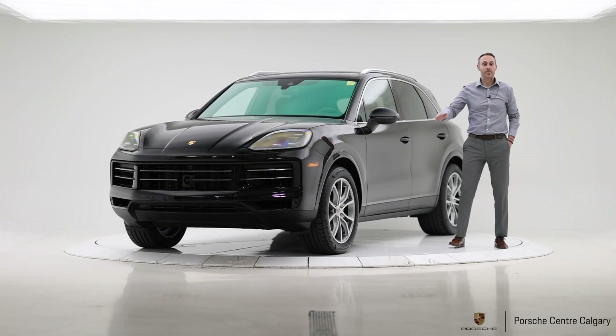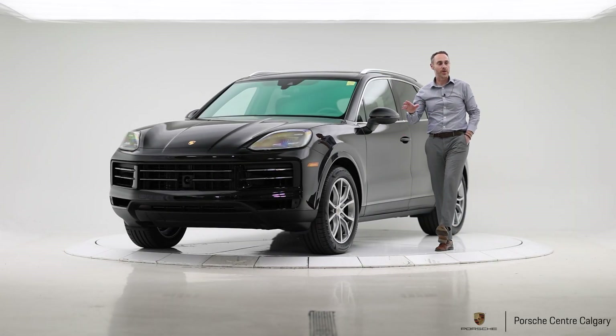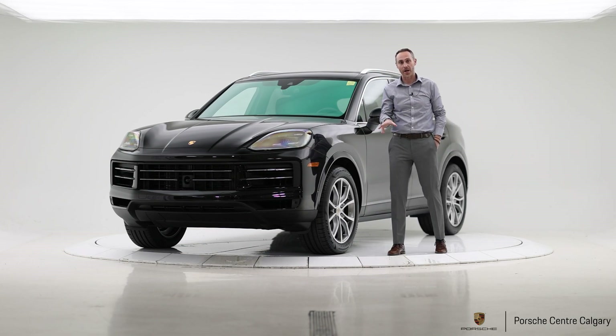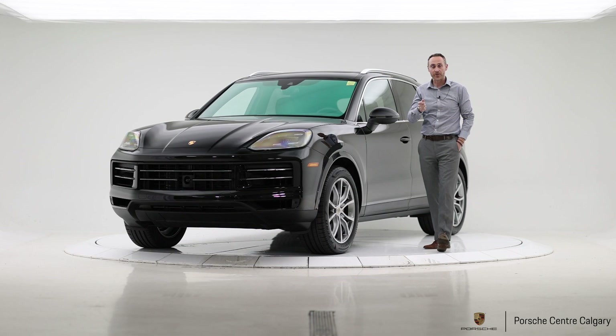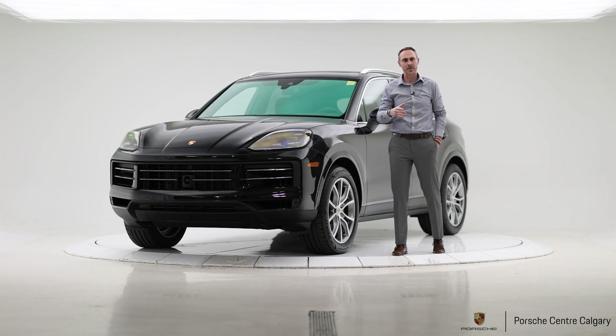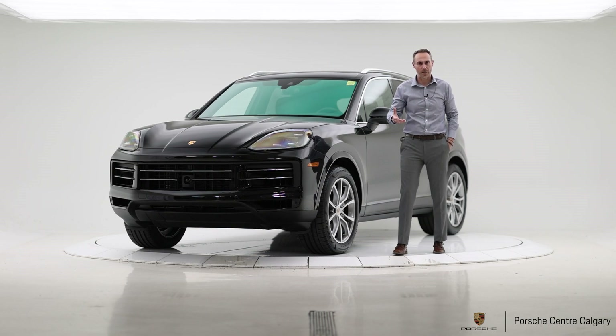Hi everyone, this is Michael from Porsche Centre Calgary here with one of our brand new in-stock 2024 Porsche Cayennes. For 2024 the Cayenne has been revamped, so this is the refresh of the current model.